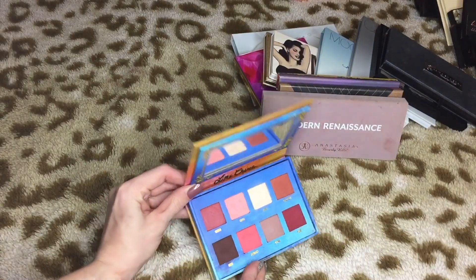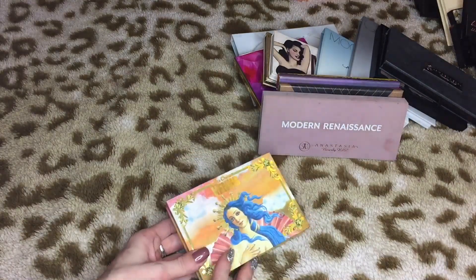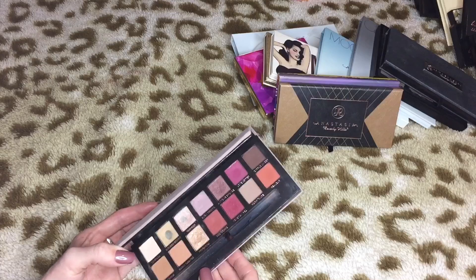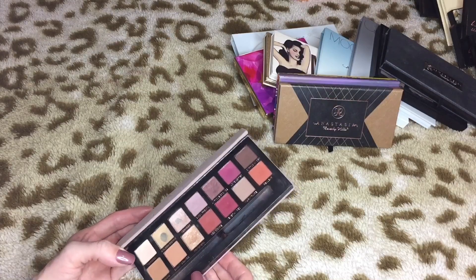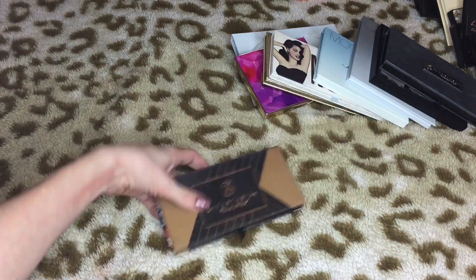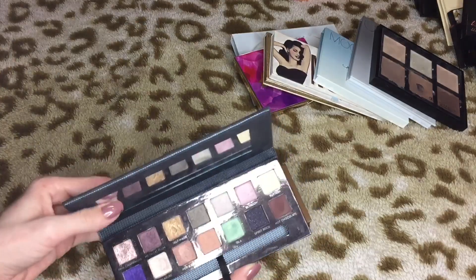We have the Lime Crime Venus palette up next — it's a really pretty palette and I haven't really used it too much, but it was a gift and I definitely want to try it out more. Then we have an Anastasia palette — do I really need to say anything? This is an amazing palette. I hit pan on two shades — how many palettes have you seen me hit pan on so far? I don't think there's been any aside from this one, so take that for what you will. This is staying.